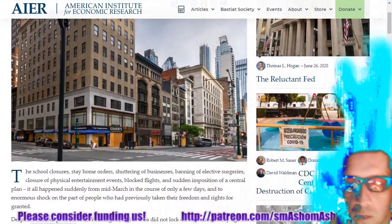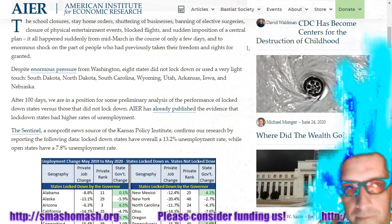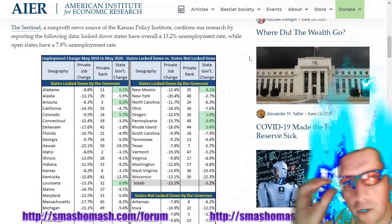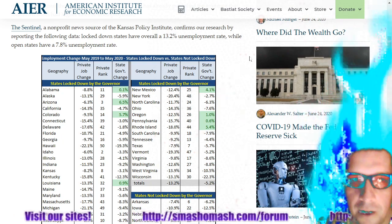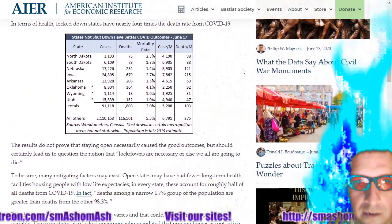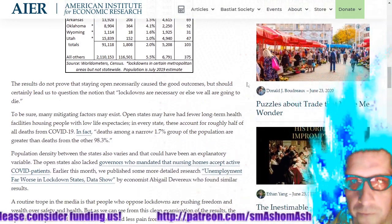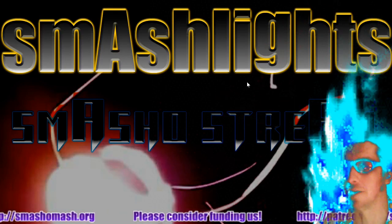What were the benefits of locking down? Were you aware that states that didn't lock down ended up with better results than ones that did? The Sentinel, the non-profit news source of Kansas City, and the Kansas Policy Institute confirm this by reporting: lockdown states have an overall 13.2% unemployment rate and open states have a 7.8% unemployment rate. In terms of health, lockdown states have nearly four times the death rate from COVID-19. You can read this on the American Institute for Economic Research site. And here ends today's Smash Lights section.